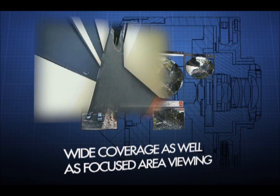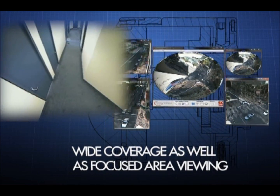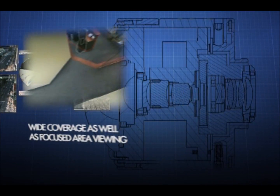Track, capture, and display everything, no matter the size, 24 hours a day, 7 days a week. Excellent performance with large crowds as well as small spaces.